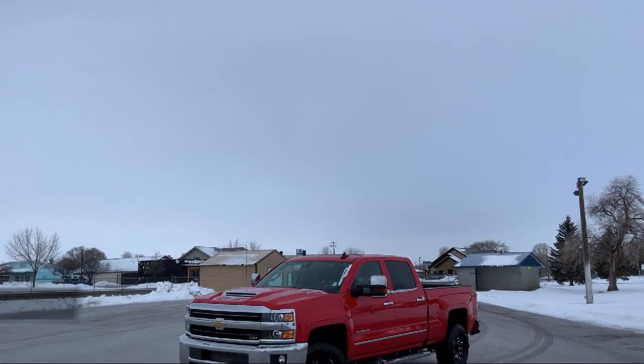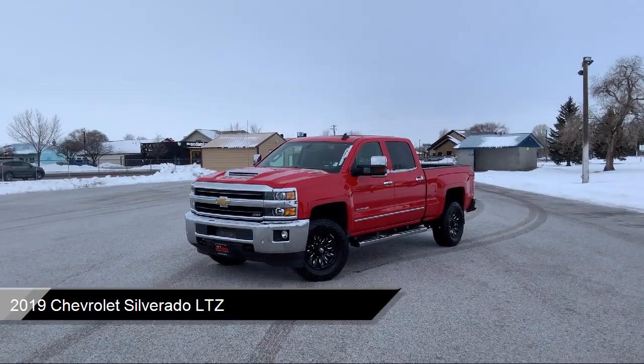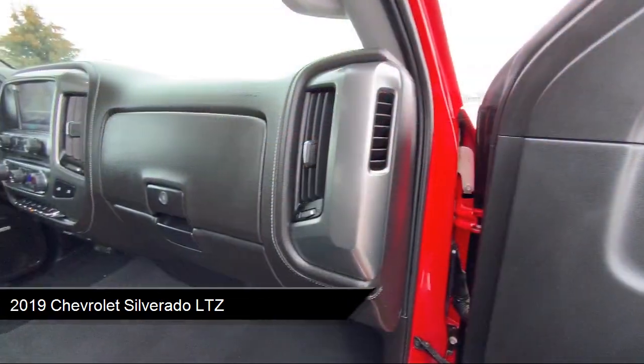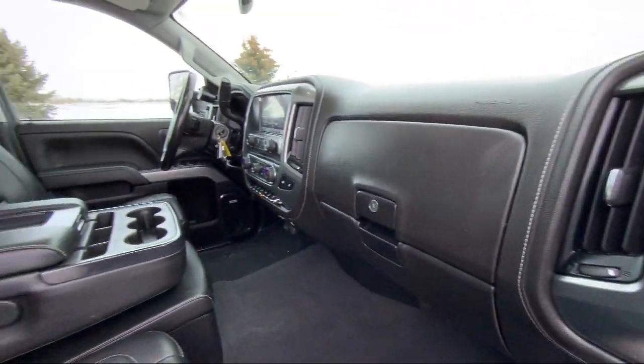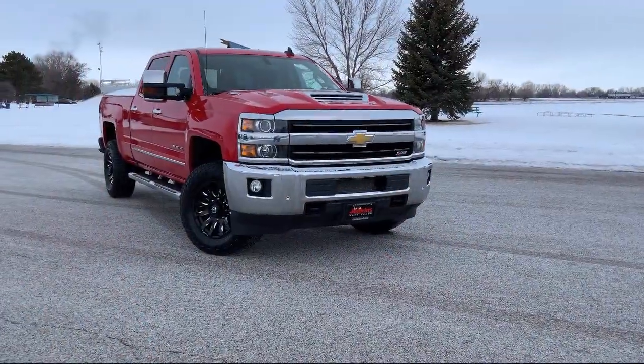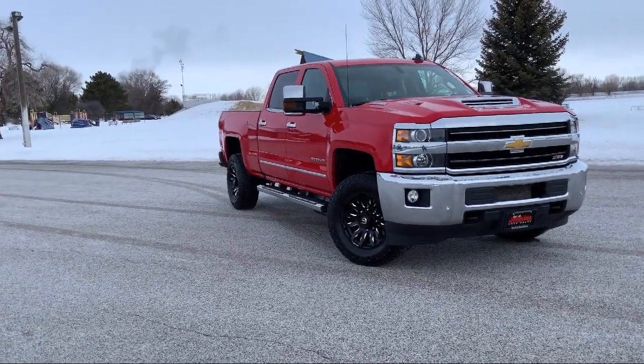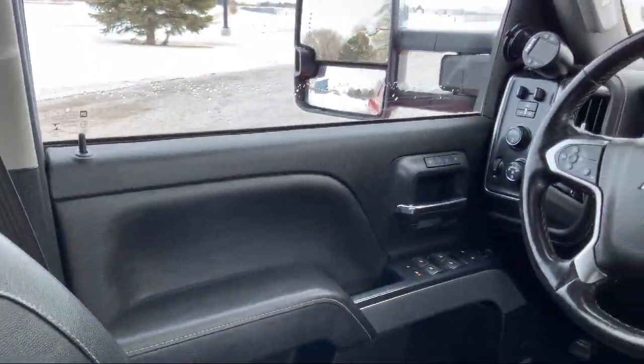It comes equipped with LTZ Plus Package, LED Cargo Box Lighting, Off-Road Suspension Package, Diesel Engine, Power Sunroof, Hill Start Assist, Climate Control, Mobile Hotspot Internet Access, Power Adjustable Pedals, Lumbar Support, and much more.